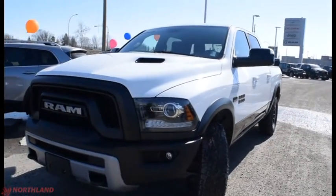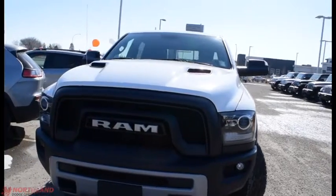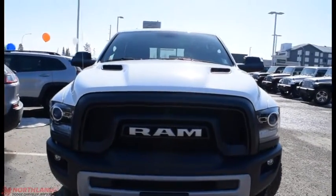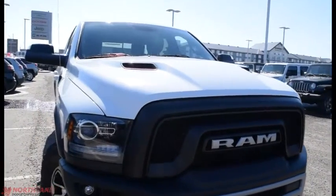Hello, this is Seth for Northland Dodge in Prince George, and today we're taking a look at a 2017 Ram 1500 Rebel Crew Cab. Under the hood we have a 5.7L V8 Hemi and an 8-speed automatic transmission.